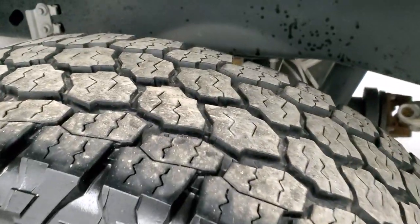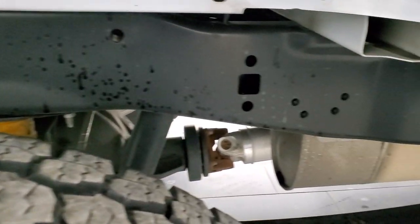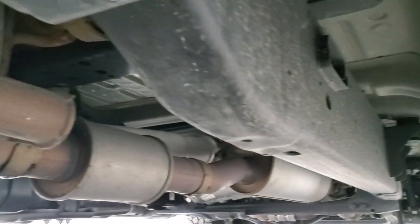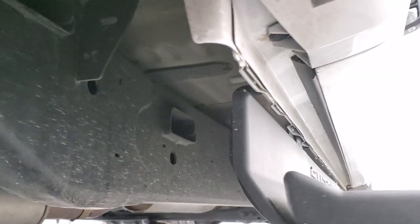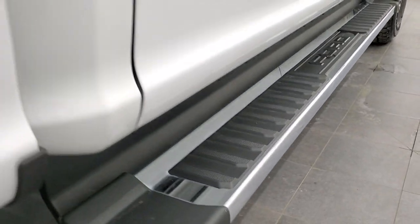Back rim's in nice shape. Back tires have just as much tread as the front tires, and the frame and underbody is in excellent condition — and it's like that all the way underneath. The rockers and cab corners all look good, and you get the factory chrome step bars.